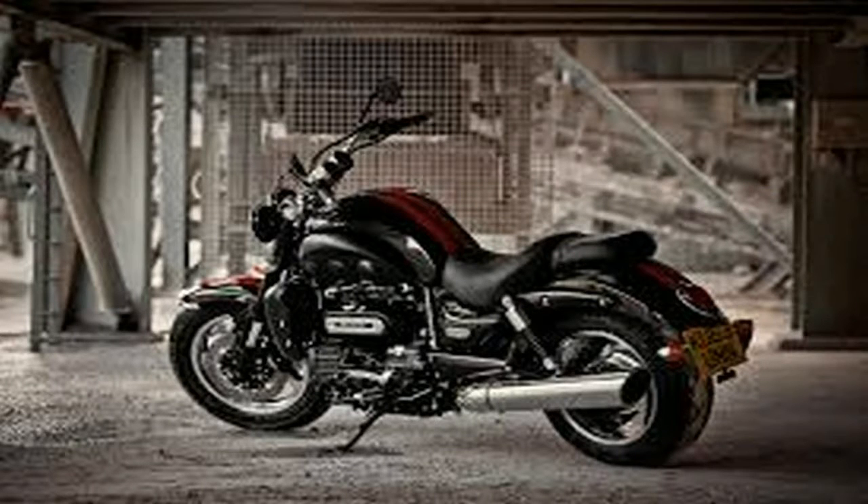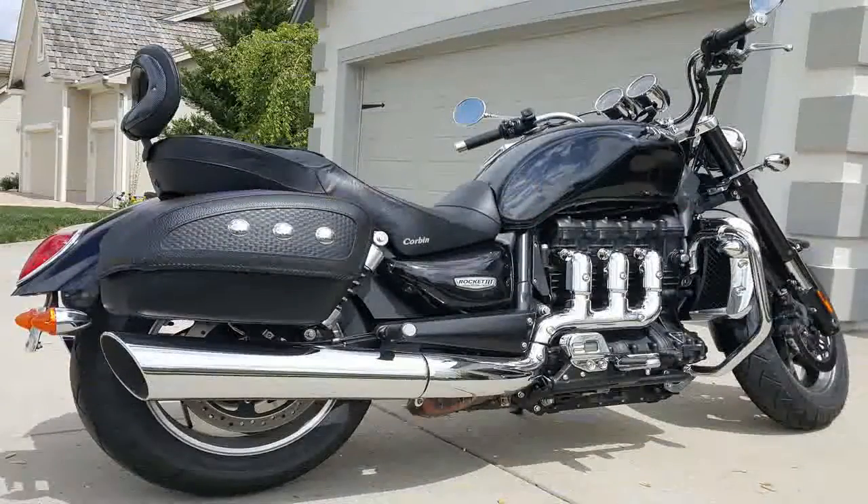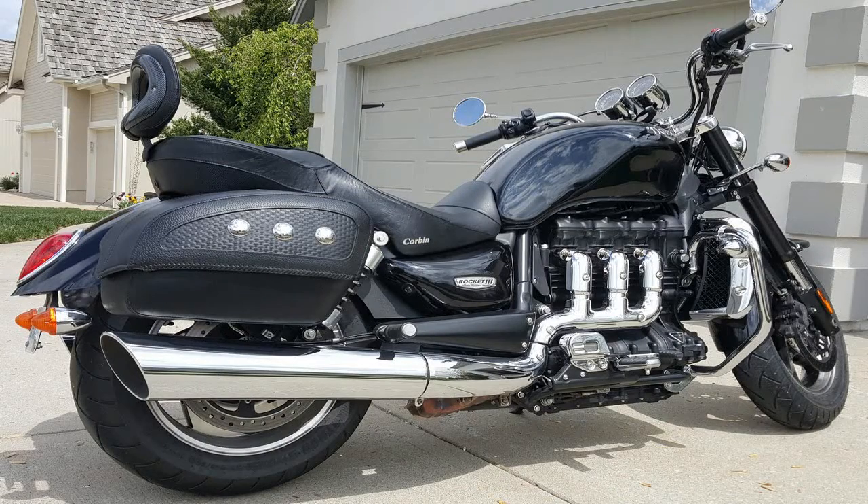Is it too much? Not a chance. A vaguely American-style fender leads the way between beefy blackout dust forks with symmetrical twin headlights to light the way ahead.